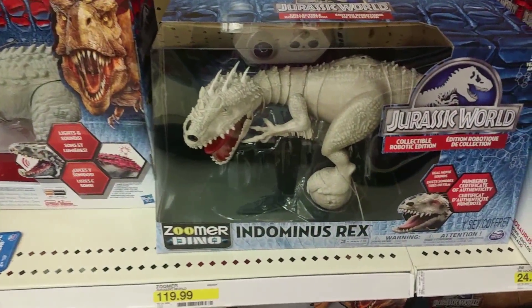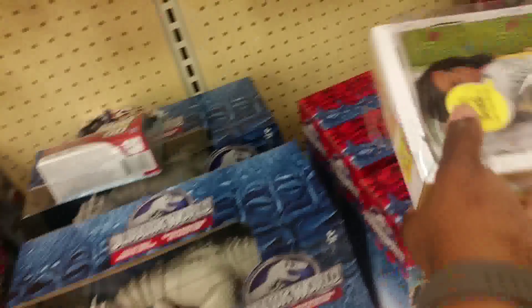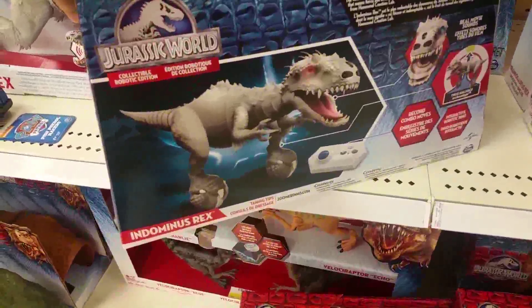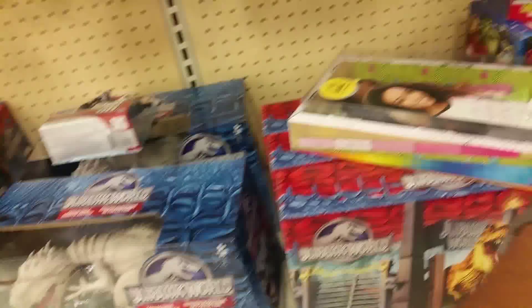This looks kind of interesting. Does it walk by itself? It must walk by itself. I'm not buying that either.